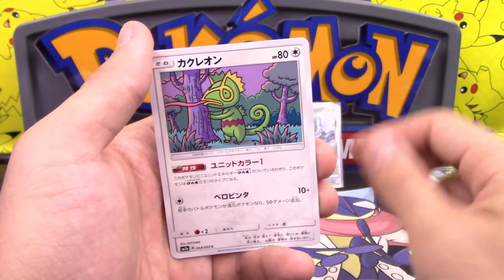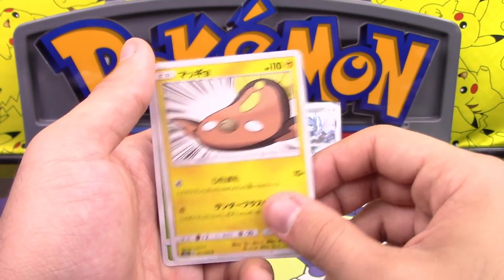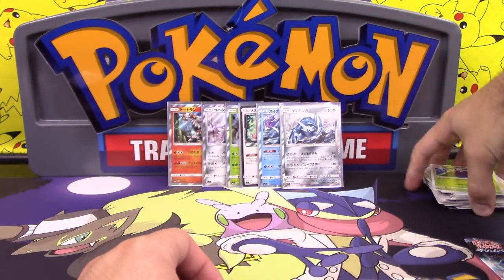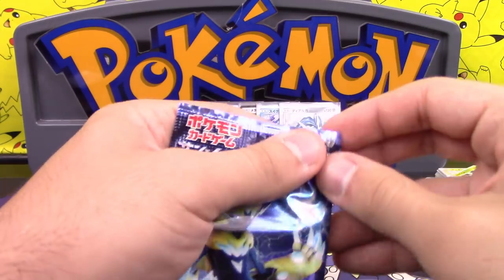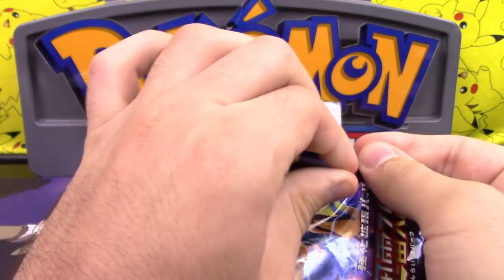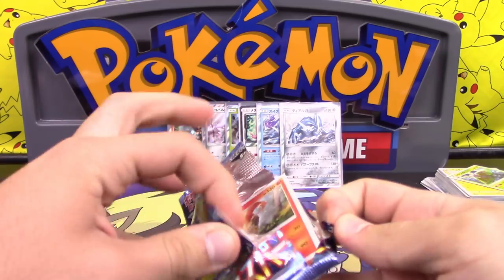We got Lapras, Kecleon, Custom Catcher, Stunfisk, and a Dustox. Last pack — six holos. You're really going to give me nothing but holos here?